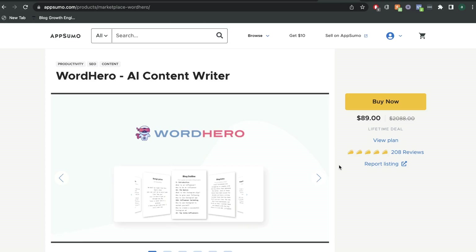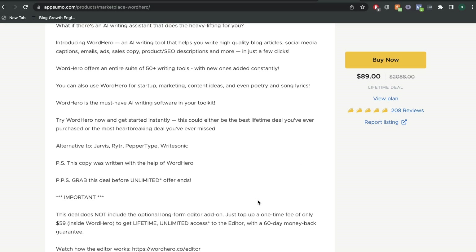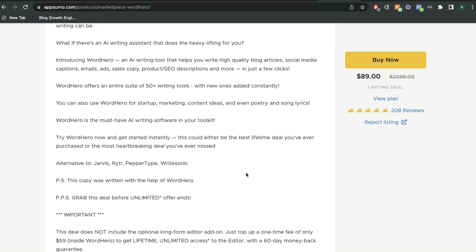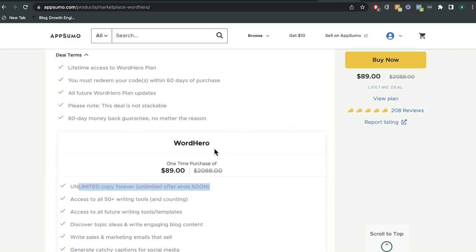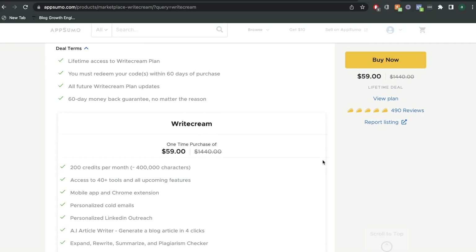WordHero also has a lifetime deal available on AppSumo, but it's a little bit more expensive — it's $90 for the lifetime deal. But if you wanted to get the long-form assistant, in which you can write long-form content, you would have to pay an extra $60 on top of WordHero, so a total of $150 to get the long-form assistant and all of the features included in WordHero. But if you were to get that plan, it would include unlimited copies, so you wouldn't have any limits as to how much copy you can generate while using WordHero. That is a big advantage included in WordHero, but the pricing is a little bit more expensive when compared to WriteCream.